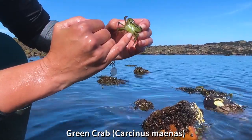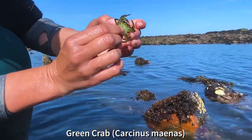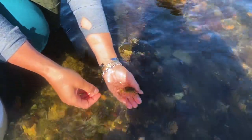If you find a cool critter and want to hold it, make sure to do so gently and keep it low to the ground and water.